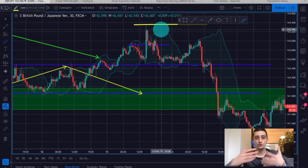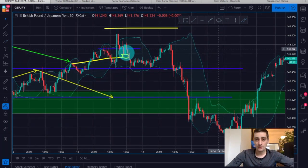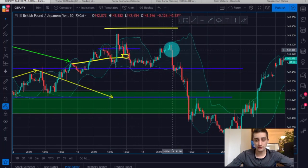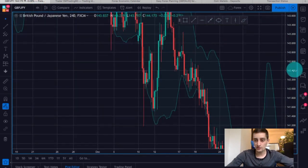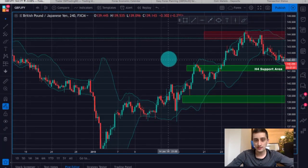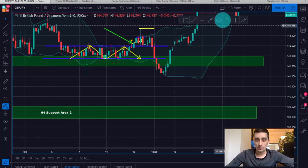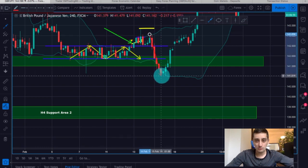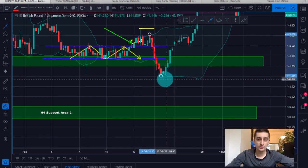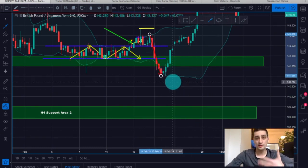In this case you should have closed your position somewhere here, which would be close to zero or on a very small profit. However, then the price consolidated for a while and made a huge swing down, going below the H4 support area — indicating that maybe after all we should look for sell opportunities. Since this down move was pretty intense, it was a good idea to wait for a correction and then look for possible sell opportunities.